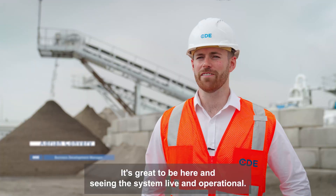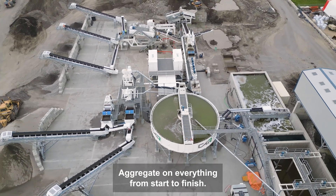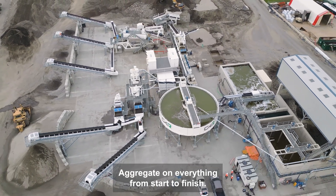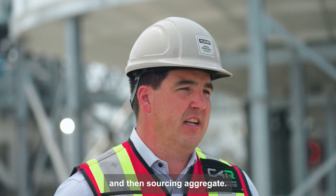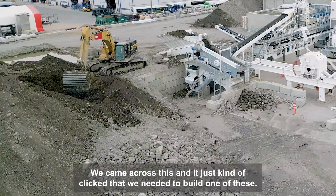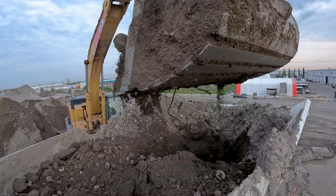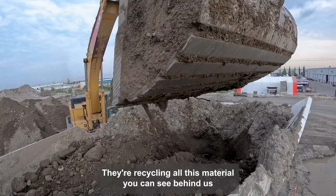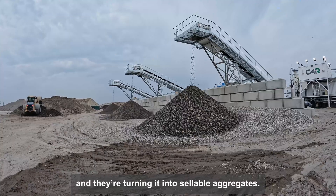It's great to be here and seeing the system live and operational. The guys have done a fantastic job here at Calgary Aggregate on everything from start to finish. We were having a lot of troubles getting rid of contaminated soil and then sourcing aggregate. We came across this and it just kind of clicked that we needed to build one of these. They're recycling all this material you can see behind us that otherwise would have been destined for landfill, and they've turned it into sellable aggregates.